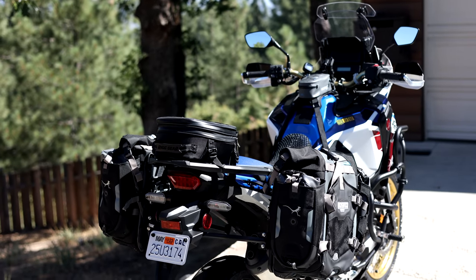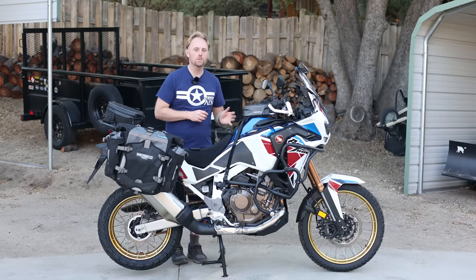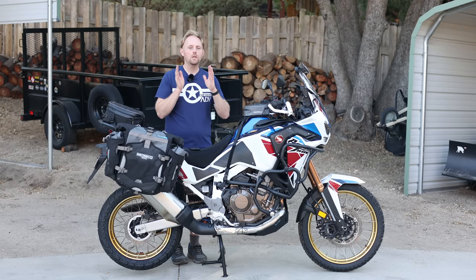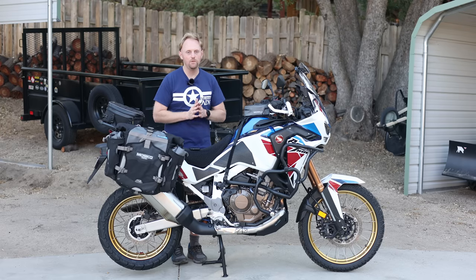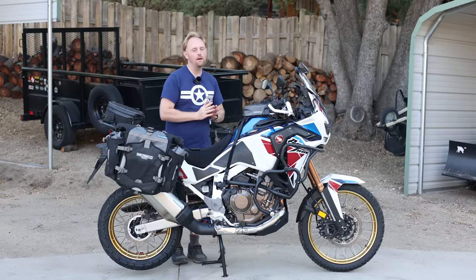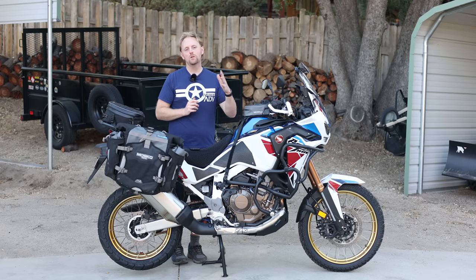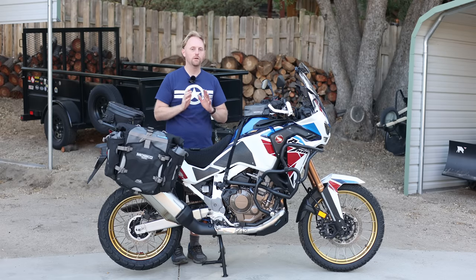Number seven: I really love the size of the fuel tank. The Adventure Sports gives you a 6.5-gallon or about 25-liter fuel tank. I found the 8-gallon or 30-liter tank on the GS Adventure to be just overkill — too big, made the bike too top-heavy. But the 5-gallon tank on the standard Africa Twin is just a little bit too small. The 6.5-gallon tank gives me about a 250 to 300-mile range depending on conditions, and that's a perfect amount. I can do any ride I want in the USA and never have to carry spare fuel, but it's not overkill. Good job on the gas tank size, Honda.